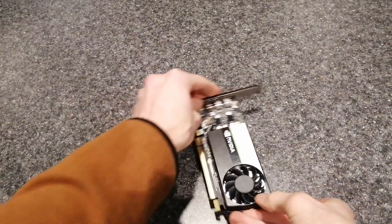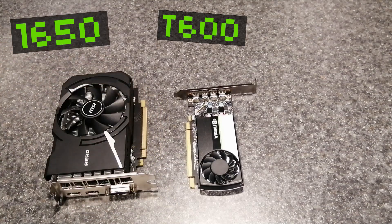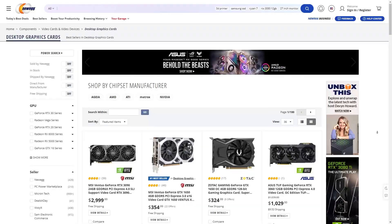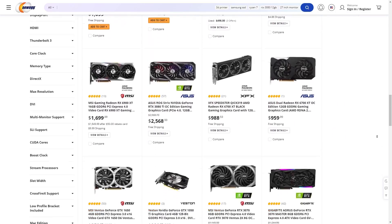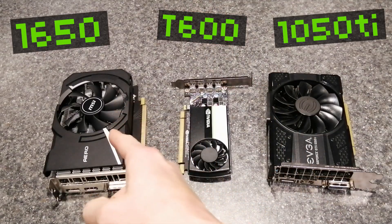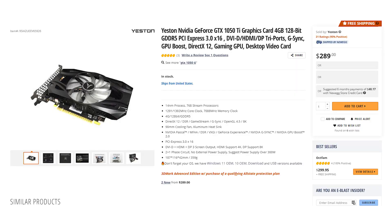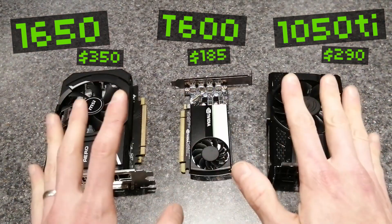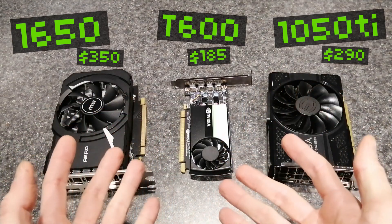The video today is going to settle the issue once and for all. I'm going to compare the T600 to the only other entry-level GPUs you could actually buy right now: the GTX 1650 and the older GTX 1050 Ti, both of which are still available, albeit with inflated prices that make them much more expensive than they should be. The cheapest new GTX 1650 I could find is $350, and the cheapest new 1050 Ti is $290. This T600 is currently just $185. Let me be clear — all of these prices are above where they should be, but let's compare things as they are today.